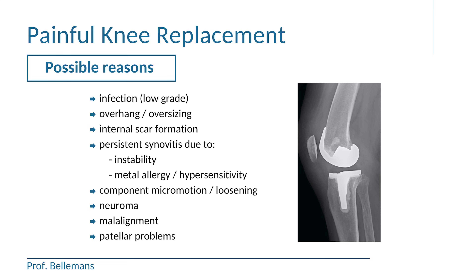That is all you have to know about the painful total knee replacement — when you have it and what you can do about it. Thank you for your attention.